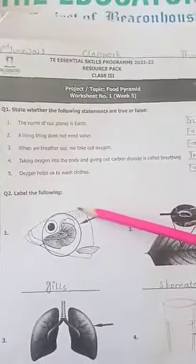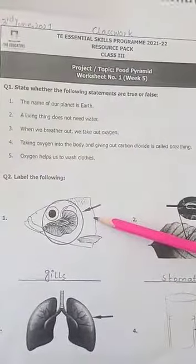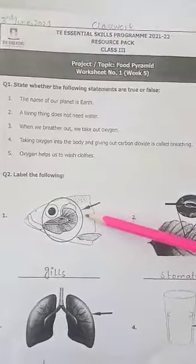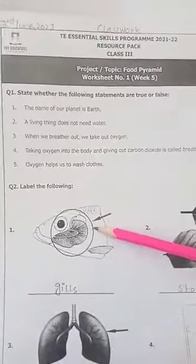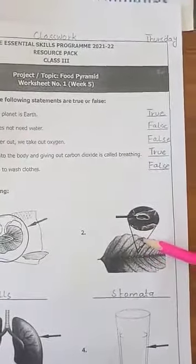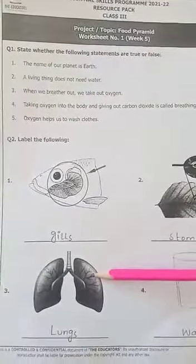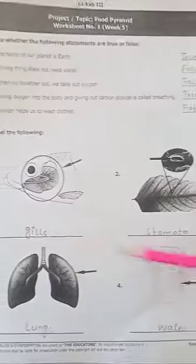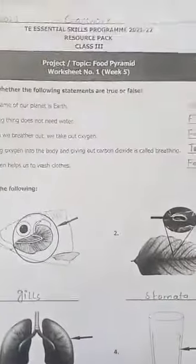Question number 2: Label the following. Pictures are given and you have to label them. The first picture shows gills — gills help the fish to breathe. Number 2: These are tiny holes called stomata. Next, these are lungs — lungs help human beings to take in air. And this is water. Thank you.